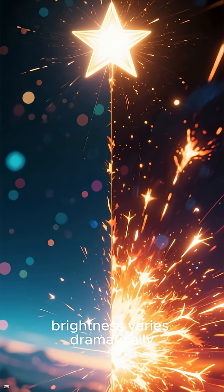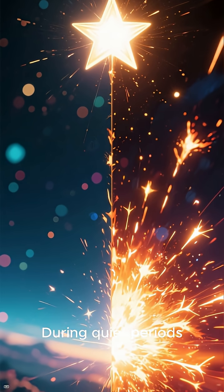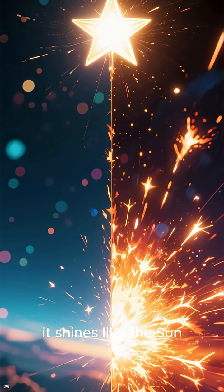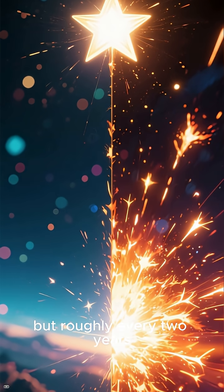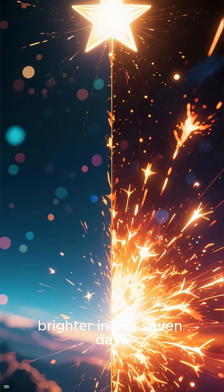The system's brightness varies dramatically. During quiet periods, it shines like the sun. But roughly every two years, it erupts, growing 10,000 times brighter in just seven days.